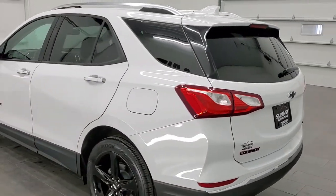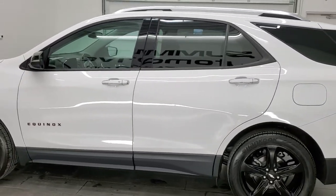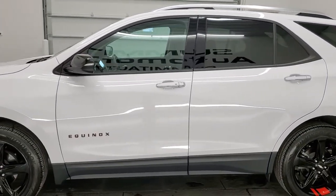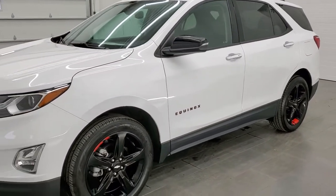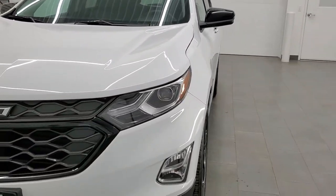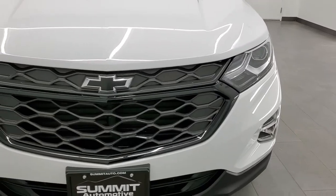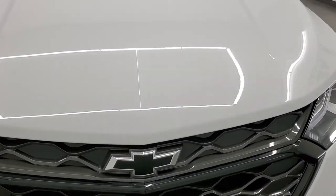This 2020 Chevy Equinox has the 1.5-liter turbocharged four-cylinder engine. It puts out 170 horsepower. This Equinox has been fully safetied and inspected by our service shop per the state of Wisconsin inspection process. It has a fresh oil and filter change, all the fluids have been checked and topped off, and this vehicle is 100% ready to go.